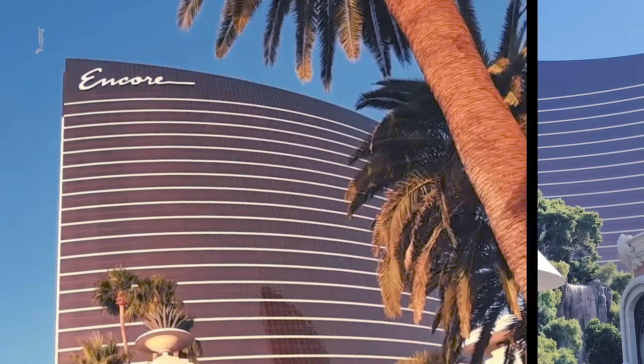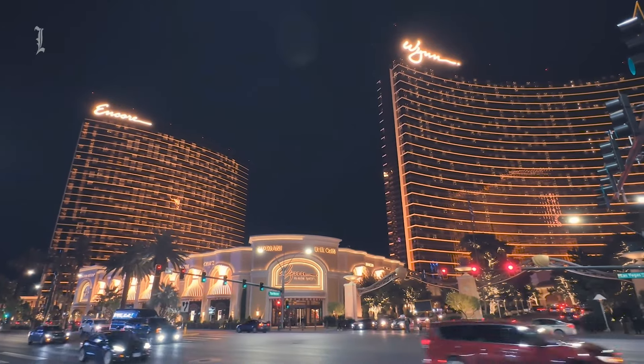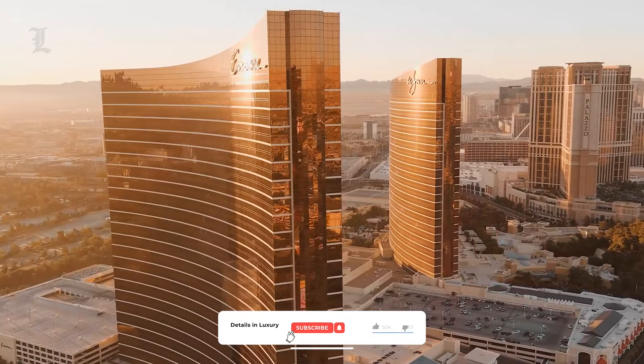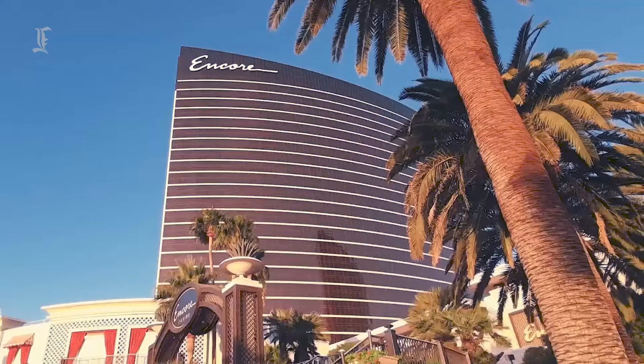So, what are the key differences between Wynn and Encore that may make a difference to tourists trying to decide between the two for a Vegas stay? Today, we'll go over those differences, and hopefully help those of you out there weighing the two to make an informed decision that you'll be happy with.